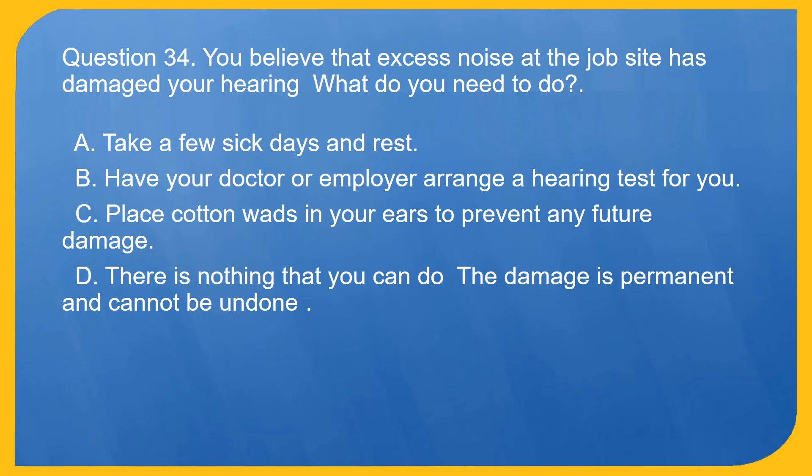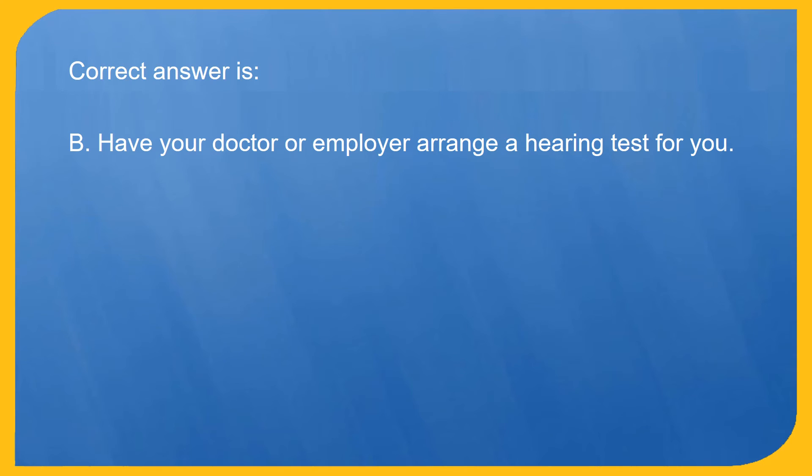Question 34. You believe that excess noise at the job site has damaged your hearing. What do you need to do? A. Take a few sick days and rest. B. Have your doctor or employer arrange a hearing test for you. C. Place cotton wads in your ears to prevent any future damage. D. There is nothing that you can do — the damage is permanent and cannot be undone. Correct answer is B. Have your doctor or employer arrange a hearing test for you.